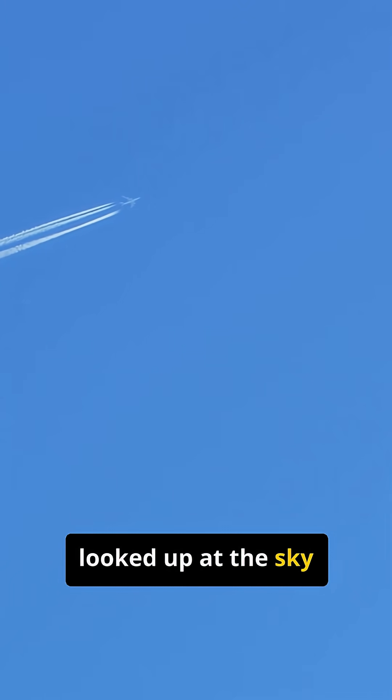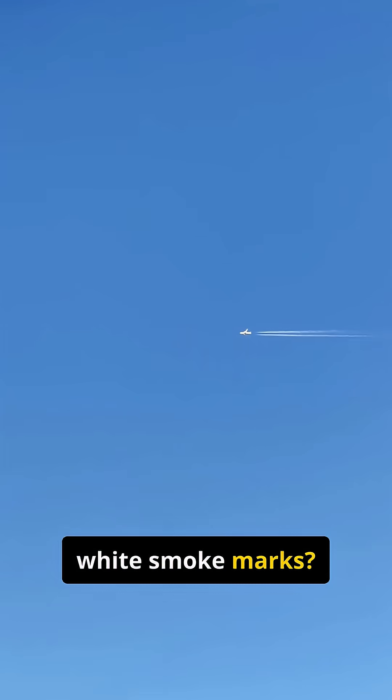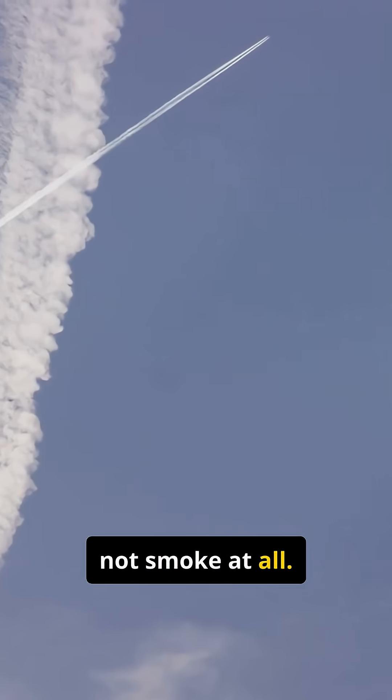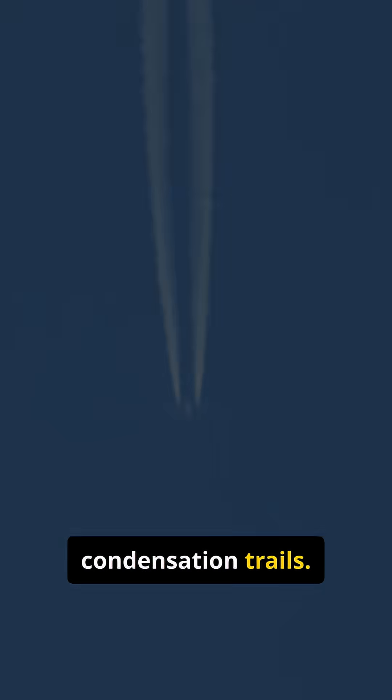Have you ever looked up at the sky and seen a plane leave behind long white smoke marks? What are they and why do they stay so long? Those streaks are not smoke at all. They are called contrails, which is short for condensation trails.